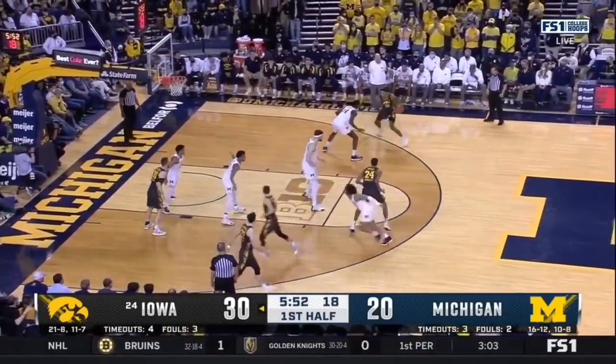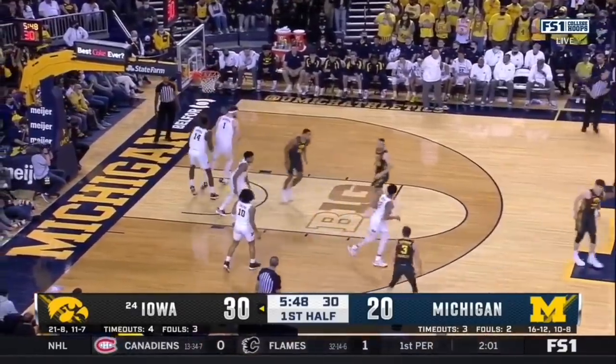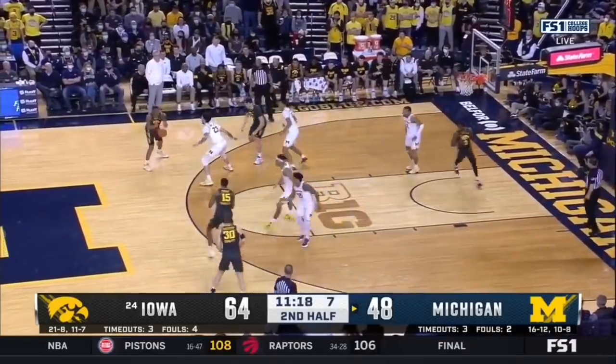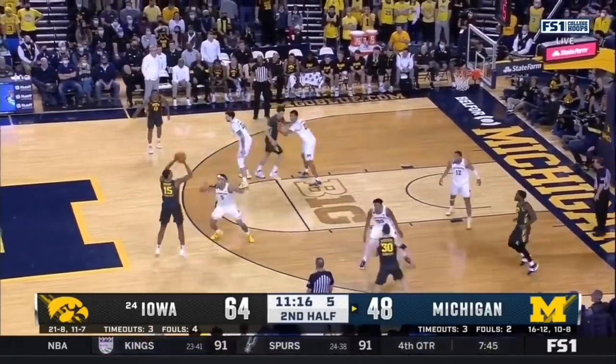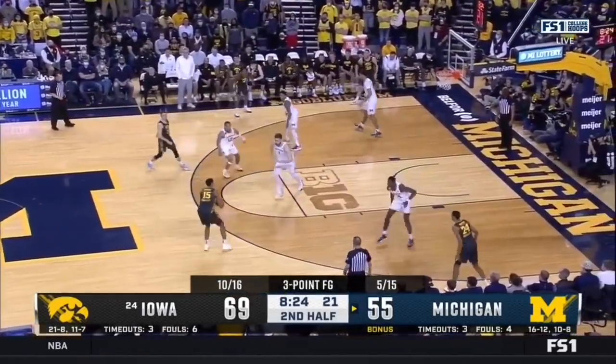Absolutely not — it almost made it worse for Diabata. It's just a one-foot pass into the defense, now a reset. Here's Murray, the three over Williams.